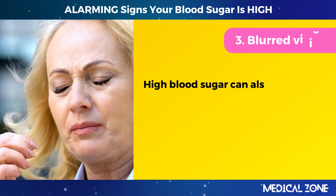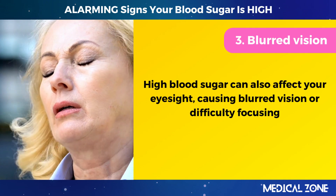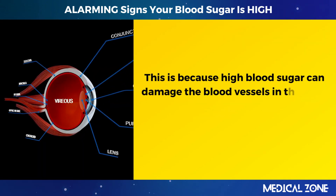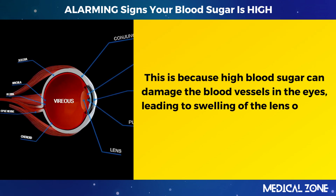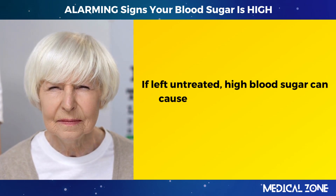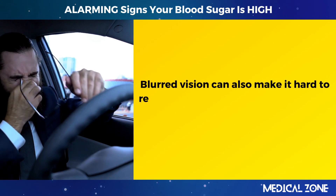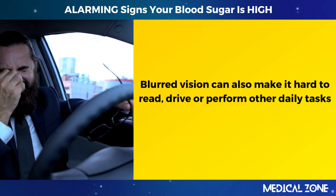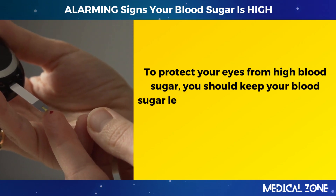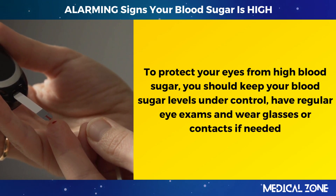3. Blurred vision. High blood sugar can also affect your eyesight, causing blurred vision or difficulty focusing. High blood sugar can damage the blood vessels in the eyes, leading to swelling of the lens or fluid leakage into the retina. If left untreated, high blood sugar can cause permanent vision loss or blindness. Blurred vision can also make it hard to read, drive, or perform other daily tasks. To protect your eyes, keep your blood sugar levels under control, have regular eye exams, and wear glasses or contacts if needed.